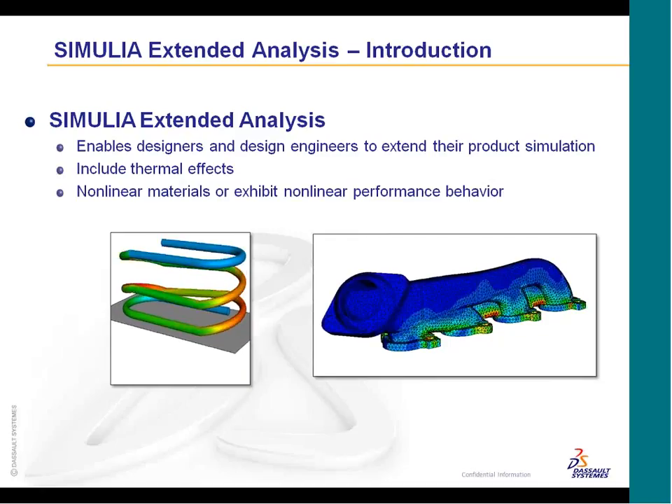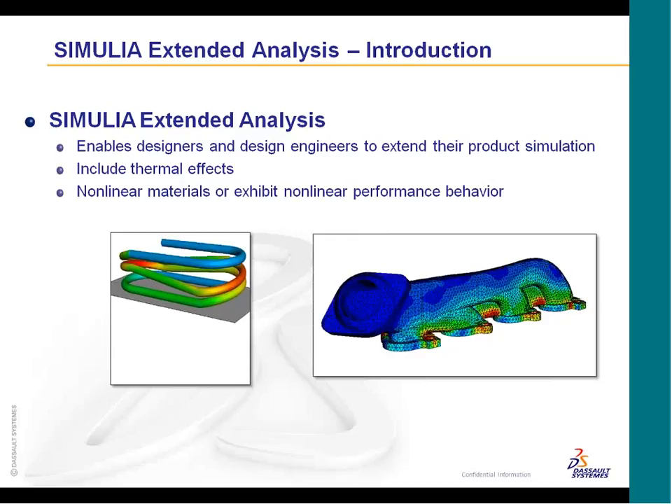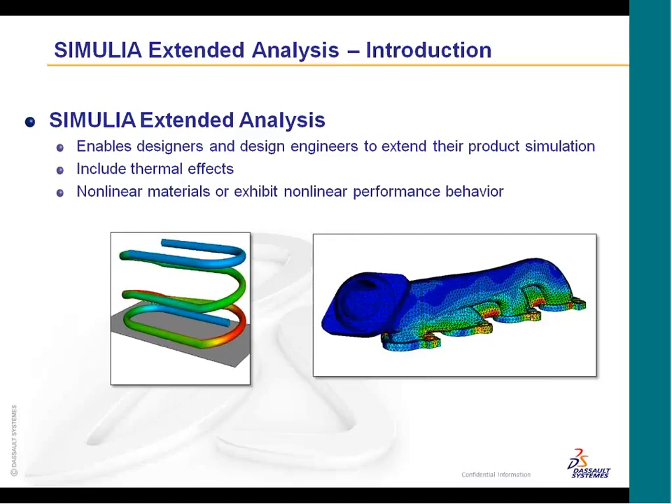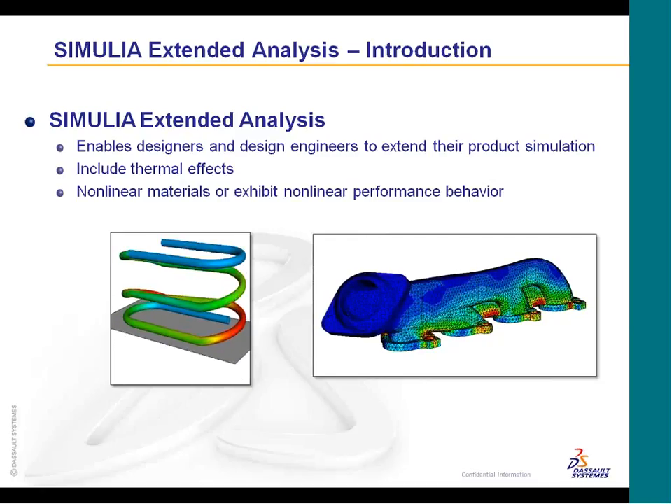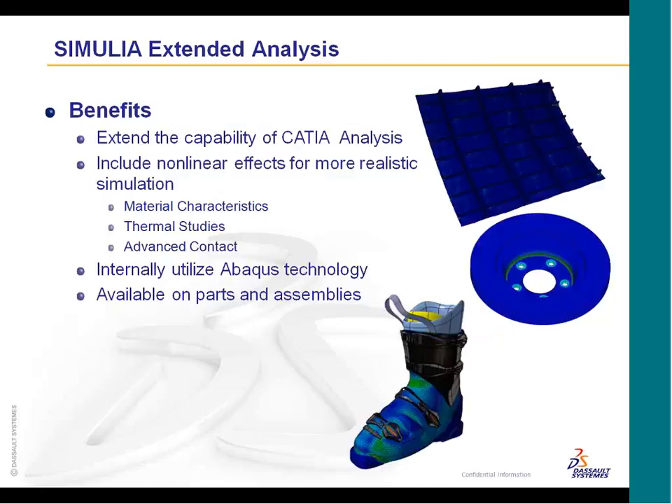The capabilities incorporated include thermal effects and nonlinear materials, whether that's a plastic curve or any sort of temperature dependence. This new technology is not based on the Elfini technology — it is based on the Abacus technology, so you're getting best-in-class nonlinear solver technology and thermal solver technology as well. This works for parts or assemblies: solid parts, shell parts, beam parts.